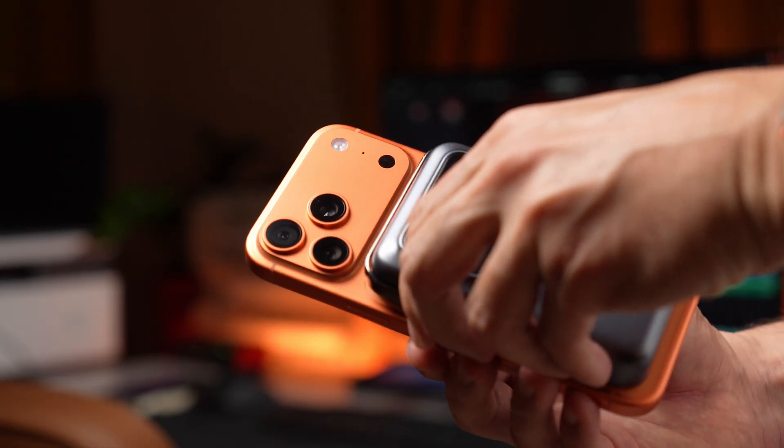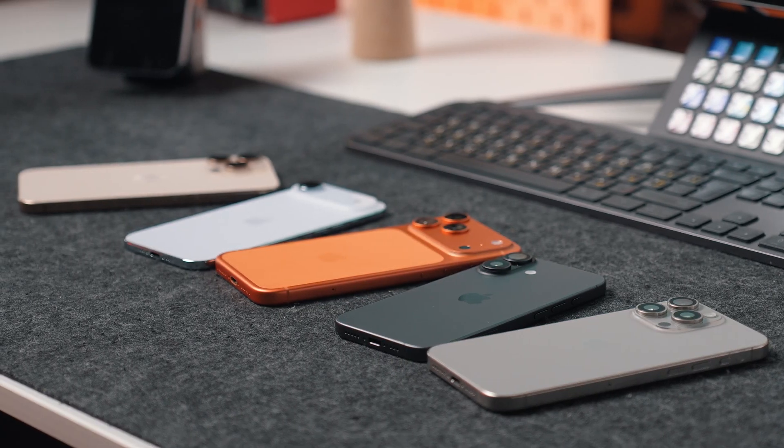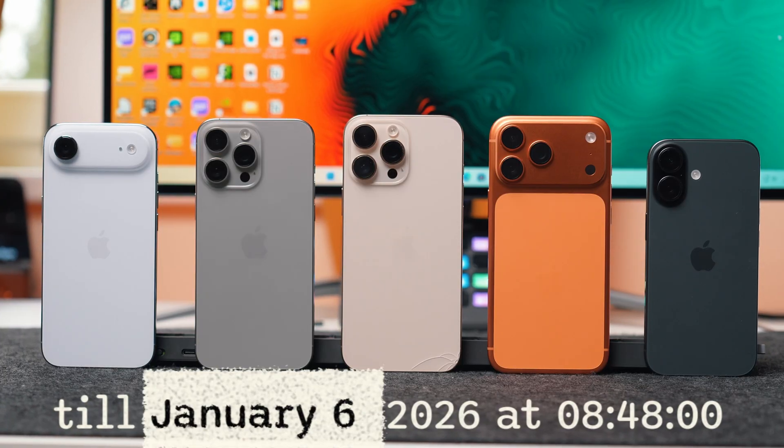If your iPhone feels sluggish or if your battery is dying way faster than it should, it's probably not the phone's fault. It's the settings. I realized this morning that I've been transferring the same digital junk from one iPhone to the next for years.